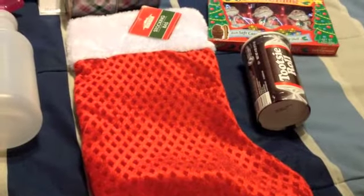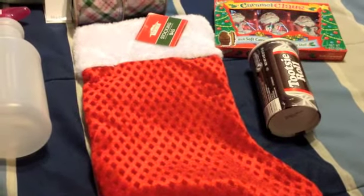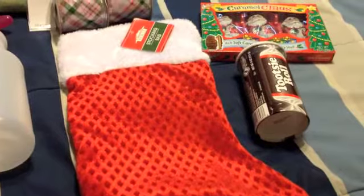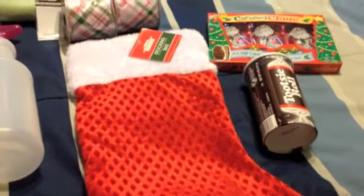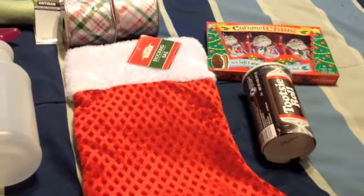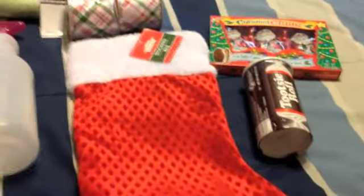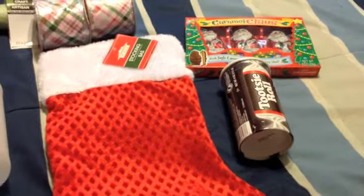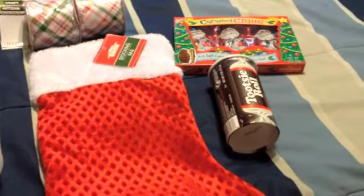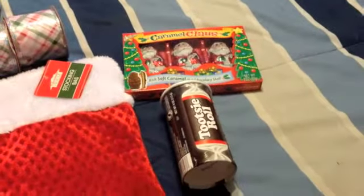Then I got a stocking. I saw on Pinterest a cute little new tradition called 'You Are Socked' where you fill a stocking with some candy and goodies, bring it to someone's house, and they have a little saying. You have to pass it on within 24 to 48 hours. If you get it on Christmas Eve you keep it for the next year and start it up again. The treats I grabbed are Tootsie Rolls and Santas — I'll probably add some tea for my mom or something.